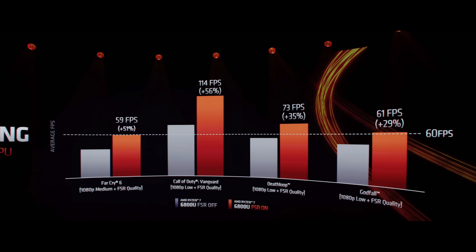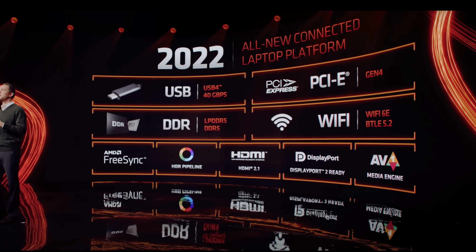Hopefully developers bring FSR support to more games — we really need to get our hands on this to see what it can truly do. Along with the CPU and GPU performance bump, AMD has added the all-new connected laptop platform to these chips. It supports USB 4.0, DDR5 and LPDDR5 — which will really help GPU performance — Wi-Fi 6E, Bluetooth 5.2, FreeSync, HDMI 2.1, DisplayPort, and even the AV1 media engine.